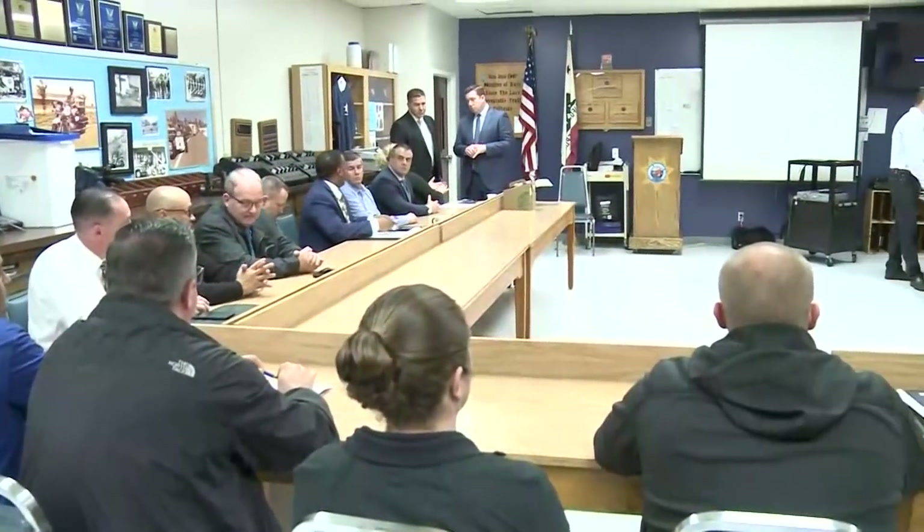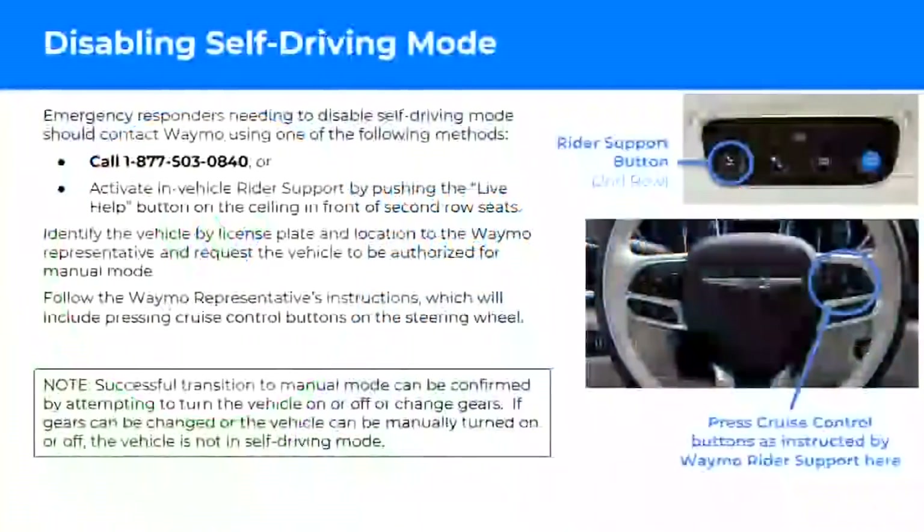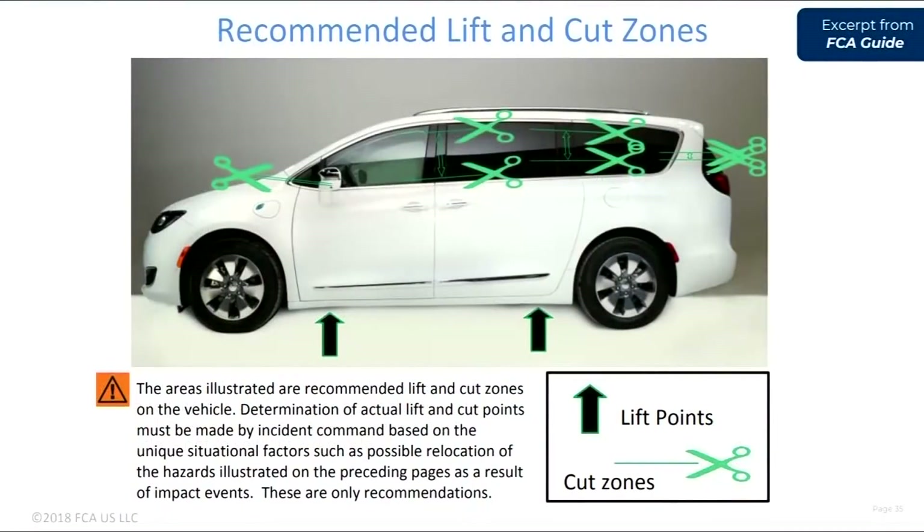Today, Waymo employees are making the rounds visiting various law enforcement agencies to show them a presentation titled 'Waymo Fully Self Driving Chrysler Pacifica,' complete with diagrams on how to shut down the computer and where to cut the vehicle open if someone is trapped inside.